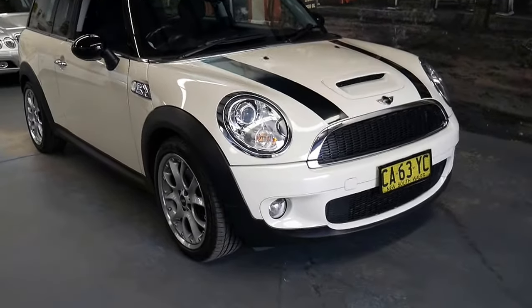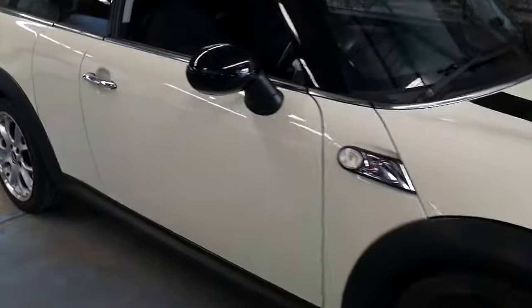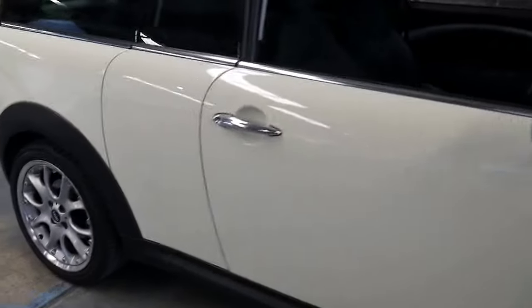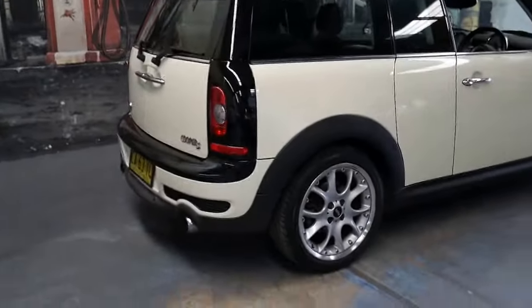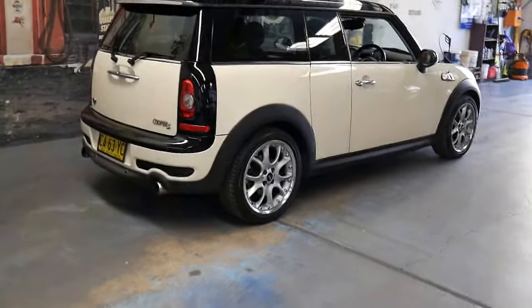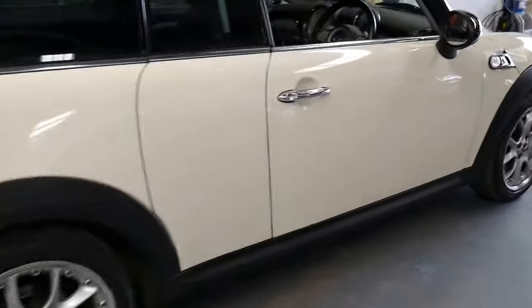Welcome to the Old Timer Centre. My name is Philip Tarrant and I'm going to be talking to you about this 2010 Mini. It's a Clubman and it's a Cooper S. It's done 84,000 kilometres and it comes in pepper white with charcoal interior.